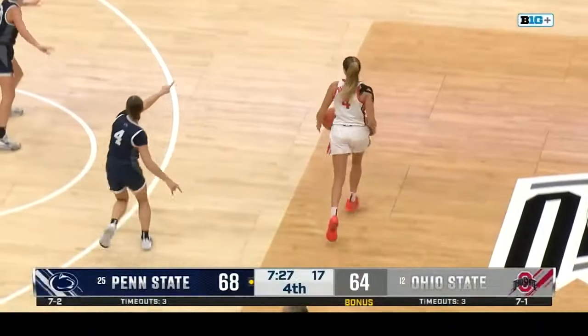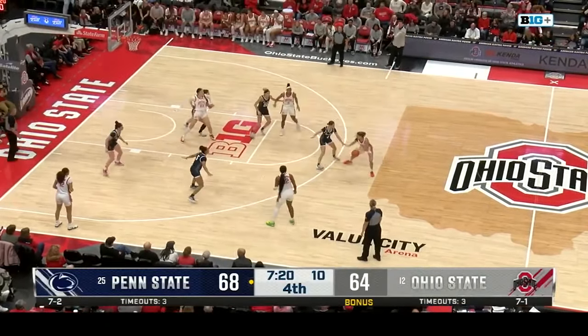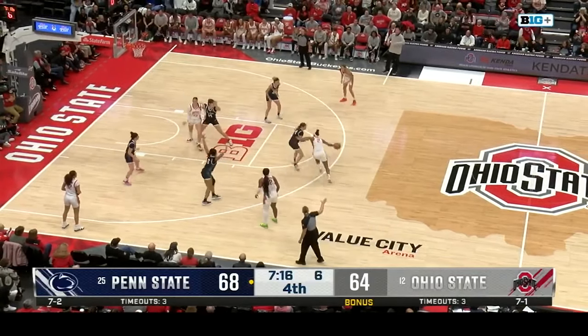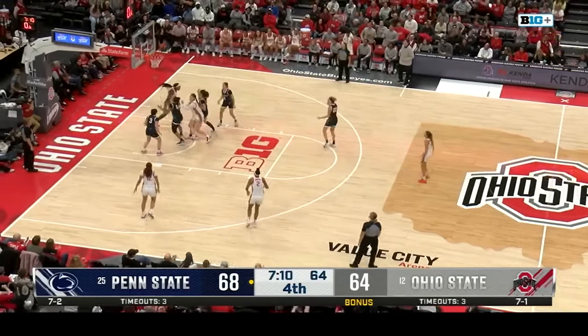McMahon inside for two right over Jayla Oden. Marisa loses control of the ball — she gets the three though, in and out. Ohio State finds J.C. Sheldon — a foul is going to be called on Penn State.